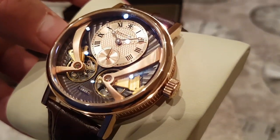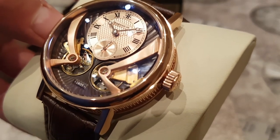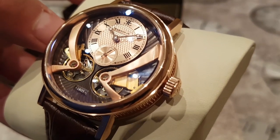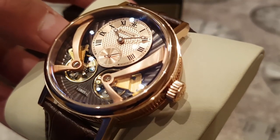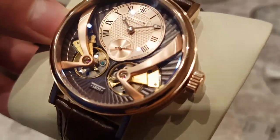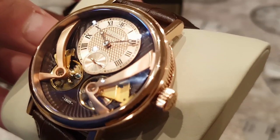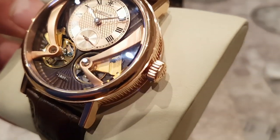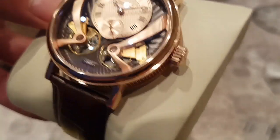If you know someone young who's getting into smartwatches and you want to get them into mechanical watches, I'd say go and buy one of these — they'll be absolutely intrigued by the beauty of the dial and just every aspect of the watch. In terms of the movement, I do know it's 40 jewels — let's just take it off the watch cushion and have a look.